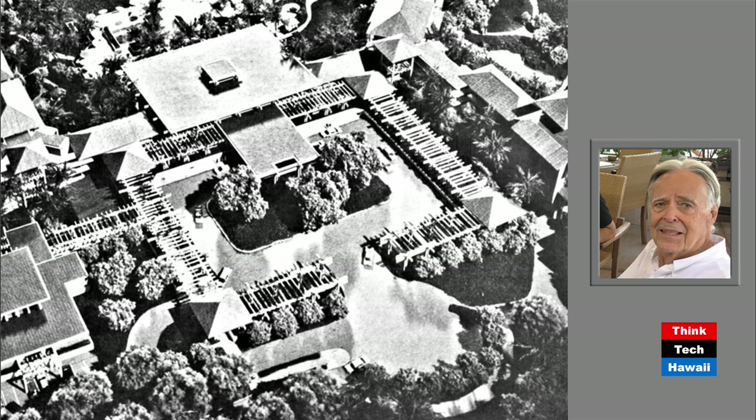Ed was convinced that if you didn't arrive at a hotel entry experience that was memorable — that didn't make you feel you had come to a special place — then he had failed. Well, he didn't fail here. He surrounded an enormous motor court with open porticos from which beautiful flowering vines hung, and a very large porte cochère. As a classicist, there's an axis right to the center of the porte cochère and right to the lobby, so guests would walk in on that axis and suddenly find themselves in that gloriously high-ceilinged open lobby.